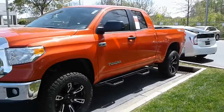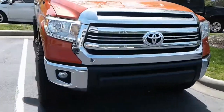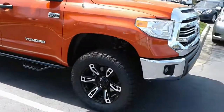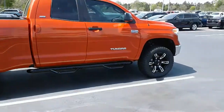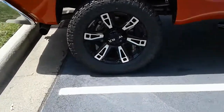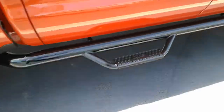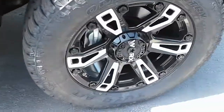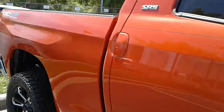Here she is — a 2016 Tundra SR5 double cab in Inferno Orange with a fantastic lift kit on it. Take a look at that TRD off-road 4x4 — she looks pretty cool. You can see the rims, the lift kit, and the predator bars on the side. Obviously the tires are all brand new. You can see all the equipment in there — absolutely superb.